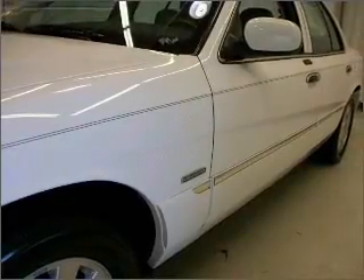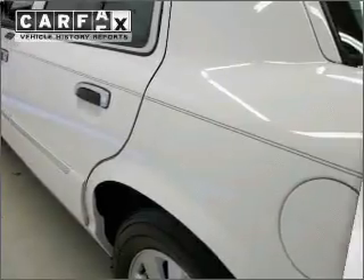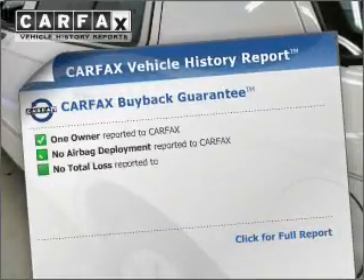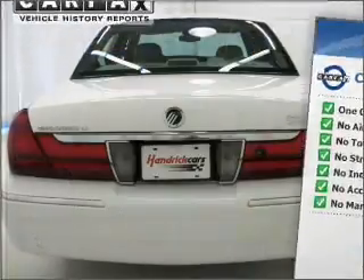Premium wheels give a more luxurious look. Anti-lock brakes help you bring your vehicle to a safe stop. Rest easy knowing this vehicle comes with a Carfax vehicle history report from Carfax, the most trusted provider of vehicle information.